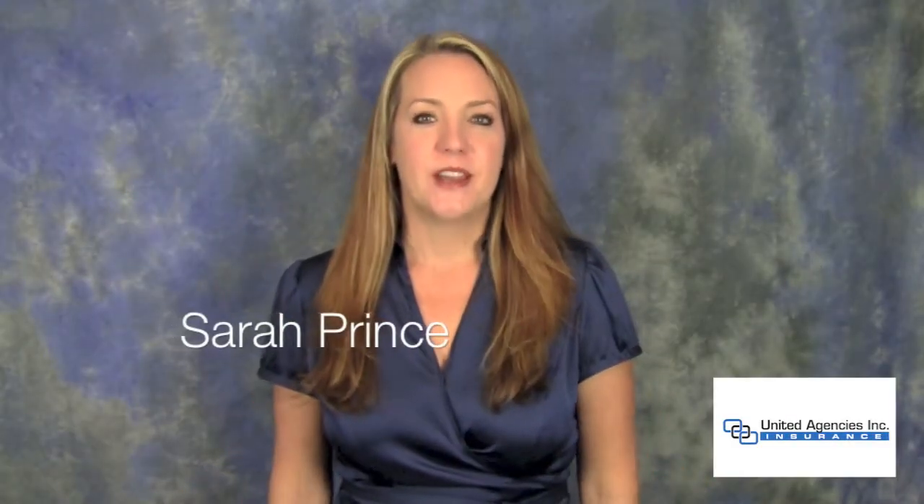Hello, I'm Sarah Prince from United Agencies Insurance and this is Health Care Reform in a Minute. What is minimum value coverage for employers?